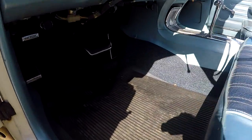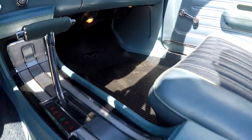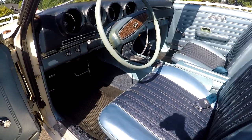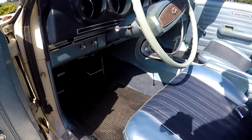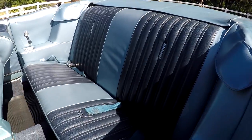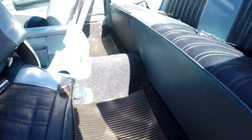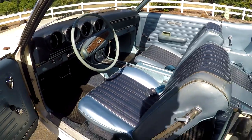You'll notice it has Mustang floor mats in it — I should be shot for that, but I like them. I'd like to find a Torino set but couldn't. This is the original carpet and it's in pretty good shape, but you'll see some little wear marks and one worn-through spot. Overall the carpet's nice — you could replace it if you want, but it is the original.